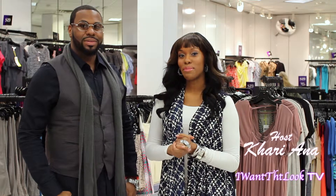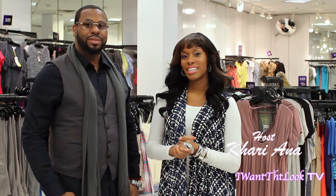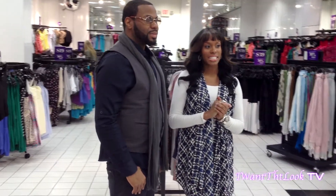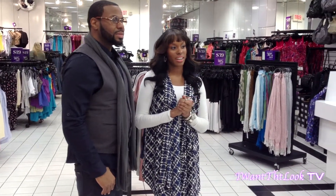Hello, you're tuned in to I Want That Look TV. Today I am in BCBG Final Cut. The look I was going for was something that is fun to go out on the town, but also when separated, good for work.